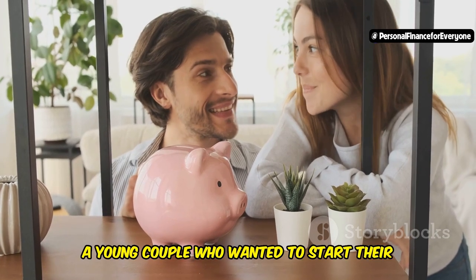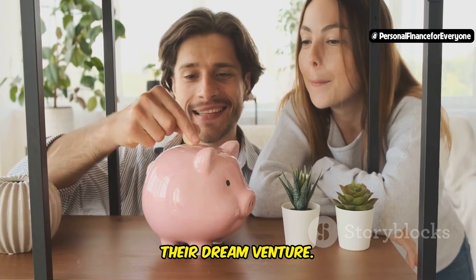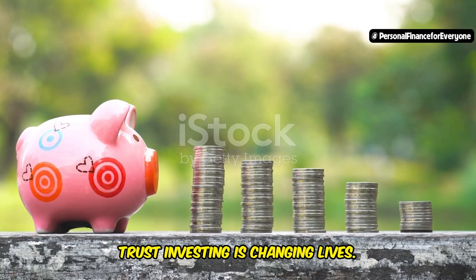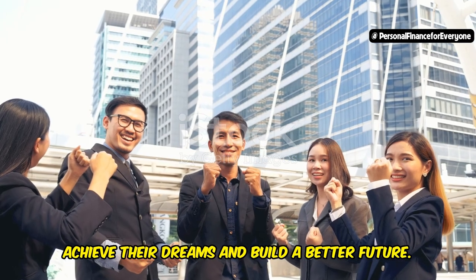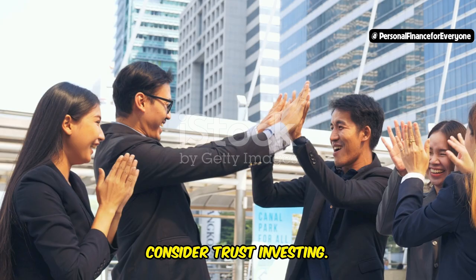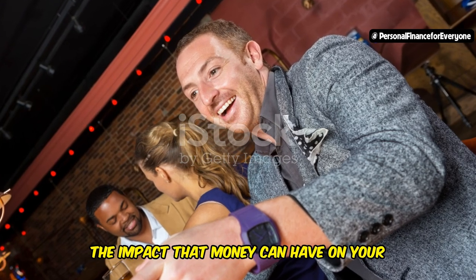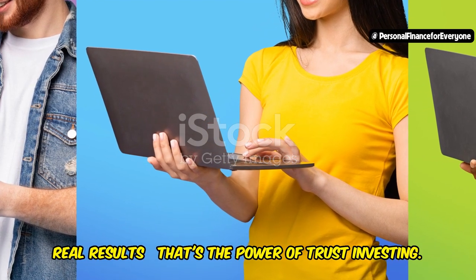Consider Mark and Lisa, a young couple who wanted to start their own business. With the help of trust investing, they were able to save enough to launch their dream venture. Today their business is thriving, and they are living proof that with the right financial tools, anything is possible. These are just a few examples of how trust investing is changing lives — empowering people to achieve their dreams and build a better future. So if you're looking for a way to take control of your financial future, consider trust investing. Real people, real results — that's the power of trust investing. The gift that keeps on giving.